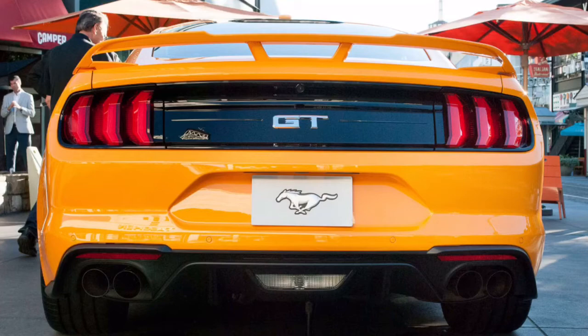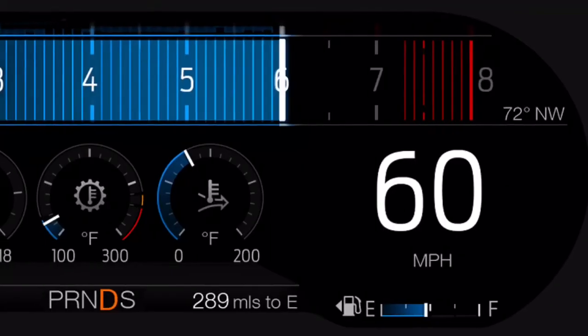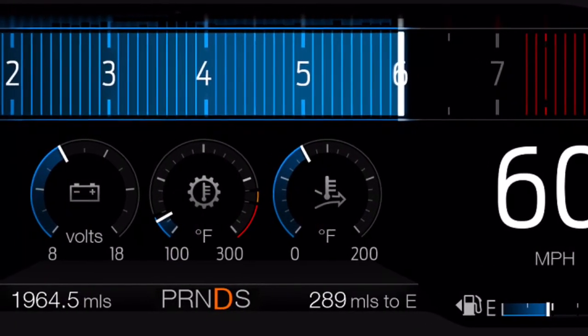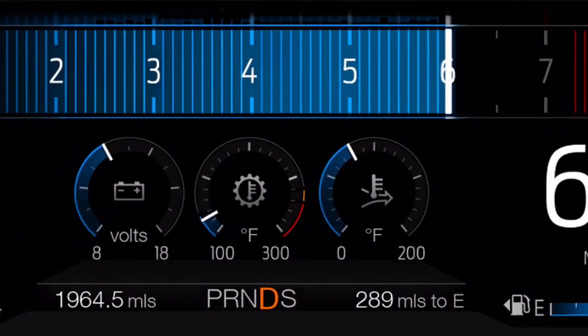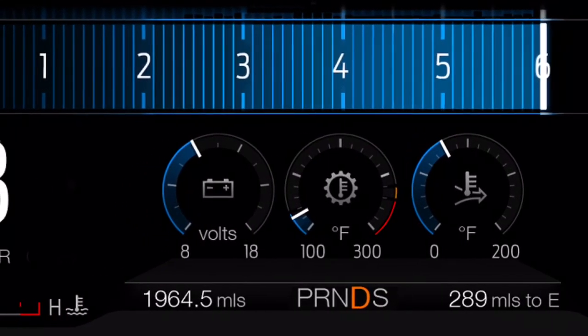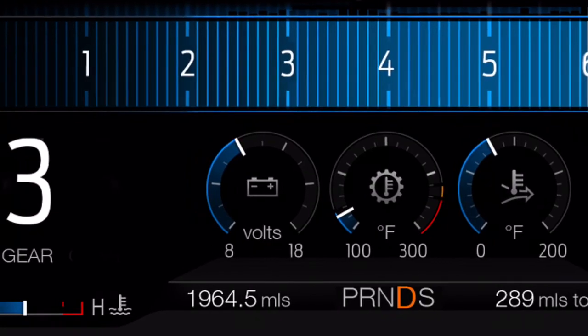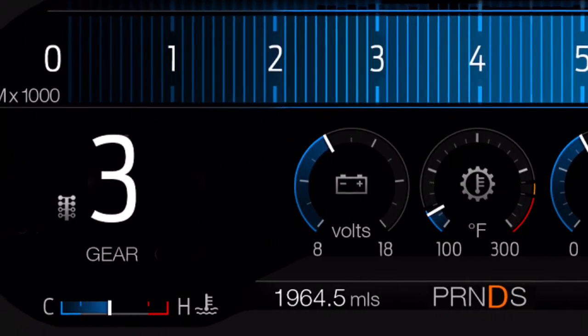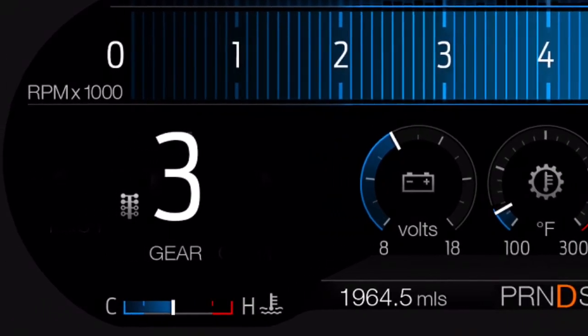Moving on to the drag mode. Ford uses a technology similar to Dodge when they launch their vehicles, because of the high horsepower and high torque. This really helps out when you have a 460 horsepower car with 420 pound-feet of torque, and you're putting it all to good use — it can lock up and release it all at the right times.